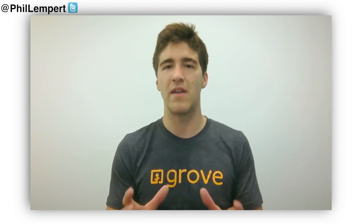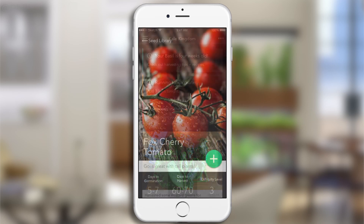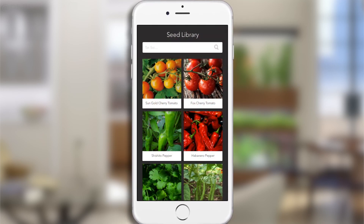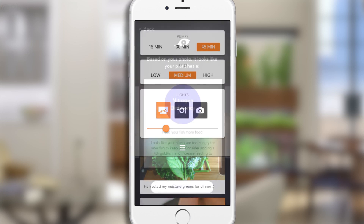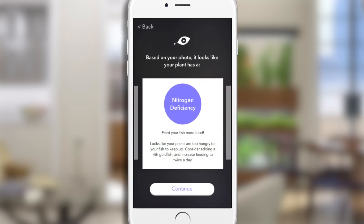Grove OS serves three main functions. The first is that it guides you step by step and teaches you how to use your ecosystem and how to grow great food. The second is that it gives you easy access to any of the tools that you'll need, including seeds, nutrients, fish food — all sorts of supplies curated by us that you can purchase really easily through the app.